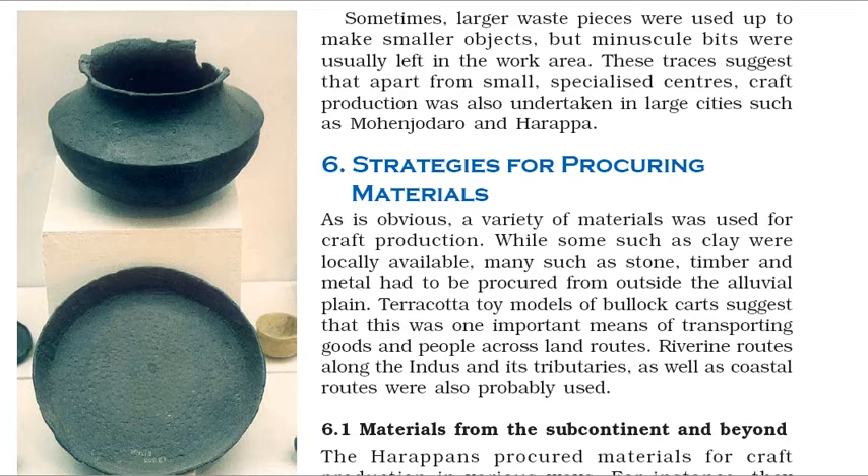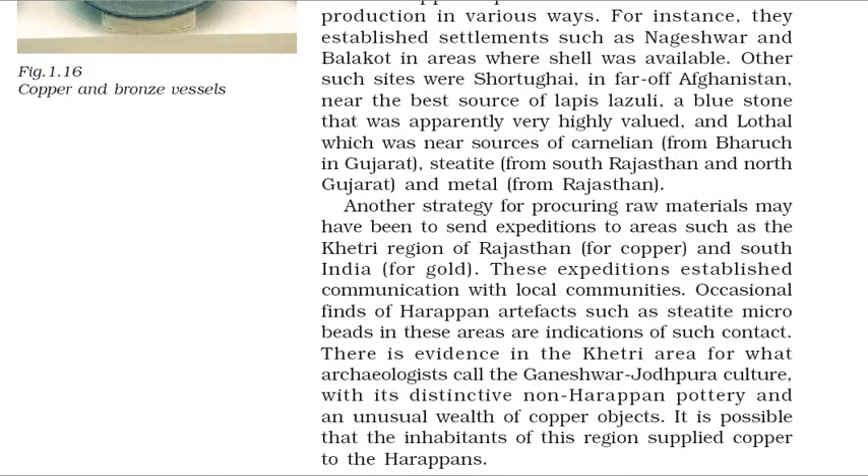The Harappans procured materials for craft production in various ways. For instance, they established settlements such as Nageshwar and Balakot in areas where shell was available. Other such sites were Shortughai, in far-off Afghanistan, near the best source of lapis lazuli — a blue stone that was apparently very highly valued — and Lothal, which was near sources of carnelian from Bharuch in Gujarat, steatite from South Rajasthan and North Gujarat, and metal from Rajasthan. Another strategy was to send expeditions to areas such as the Khetri region of Rajasthan for copper, and South India for gold. There is evidence in the Khetri area for what archaeologists call the Ganeshwar-Jodhpura culture, with its distinctive non-Harappan pottery and an unusual wealth of copper objects, suggesting the inhabitants supplied copper to the Harappans.